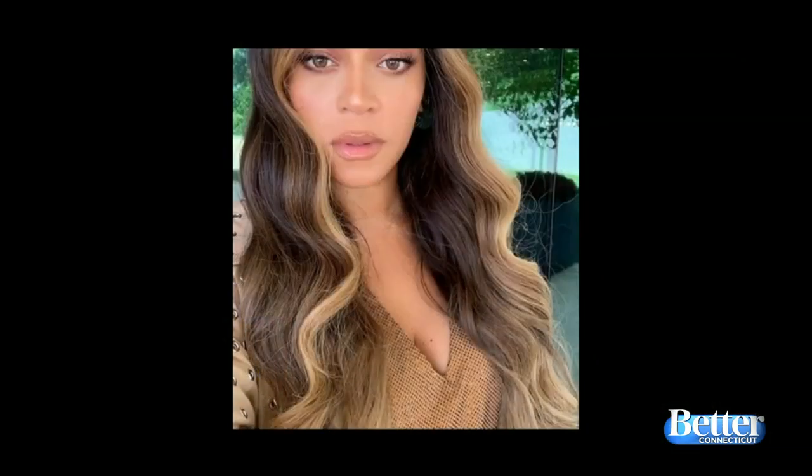And it's inspired by Beyoncé. If you look, Beyoncé's got these beautiful face-framing money pieces right now. The money pieces have to be at least a few shades lighter if they're going to pop out.